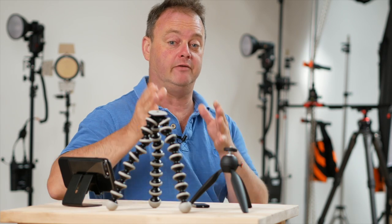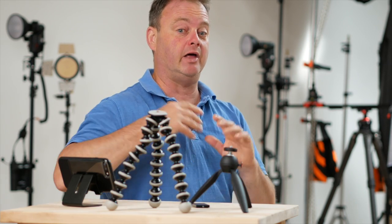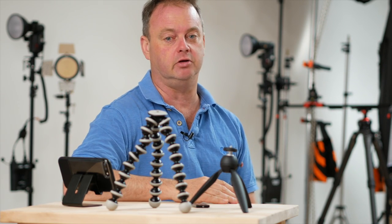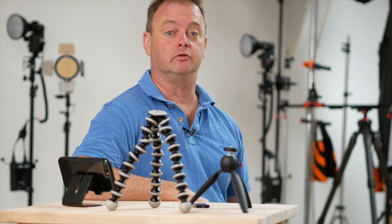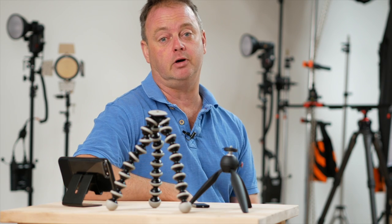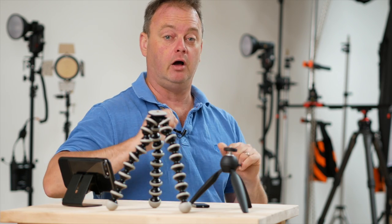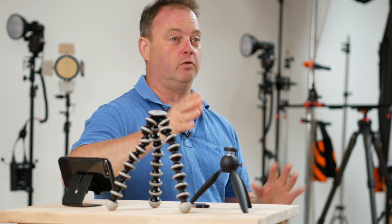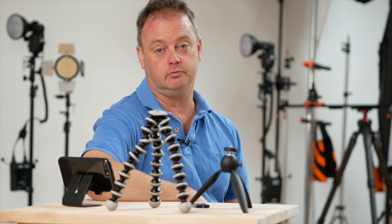I have two main tripods now. I have a big Manfrotto aluminium 028 — old-fashioned, with a geared centre column — and it is brilliant in the studio. You can't knock it over, you can put wheels on it, it's great for video and stills, and it can go unbelievably high. Then I have a smaller, much lighter carbon fibre Gitzo, which is just sublime. Instead of having four or five different tripods, which is what I used to have, I now have just two, plus some of these little small ones. That would save you an awful lot of money.